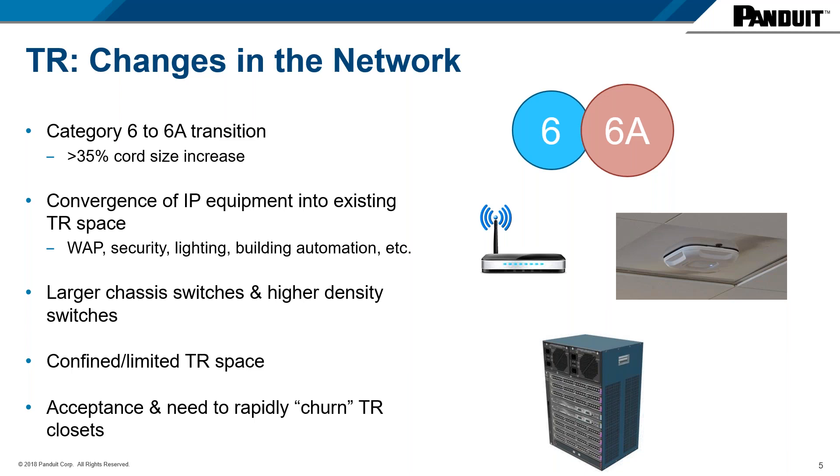We're also seeing larger chassis-style switches going into this space, and those take up more real estate. All of this is being done in confined space — many times the space dedicated to TR rooms and data centers is actually shrinking, even though we're putting more and more equipment in these rooms. Finally, there's a newer practice: the need to rapidly churn TR closets, especially at larger customers who massively change the TR to scale it up, down, or reconfigure. These are the changes driving the need to evolve our infrastructure.